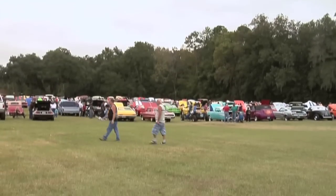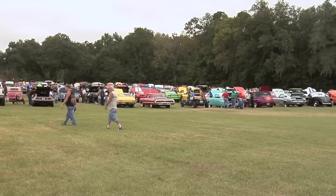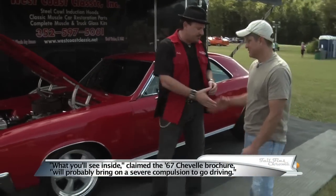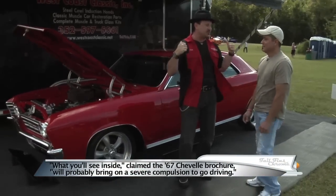Welcome back to Tail Fins and Chrome at the Monster Transmission Auto Show. There are lots of ways for people to acquire classic cars — you can go to auctions, you can buy them off private owners, or you can build them. I'm with Dave Rodriguez, and he's got his Chevelle right behind us. Dave, thanks for joining us on Tail Fins and Chrome. I want to hear all about this thing — it's beautiful.